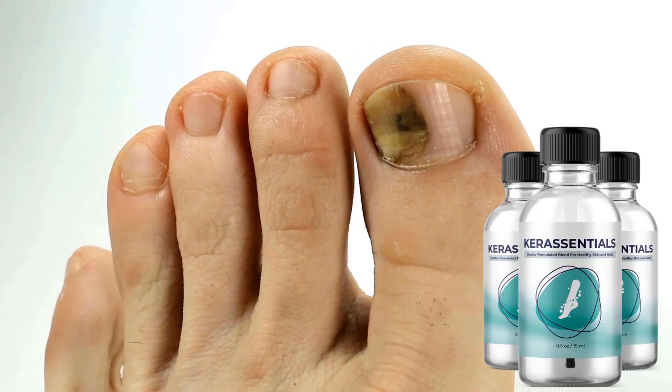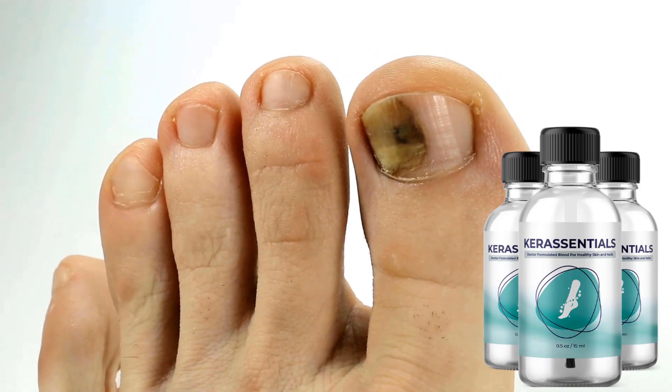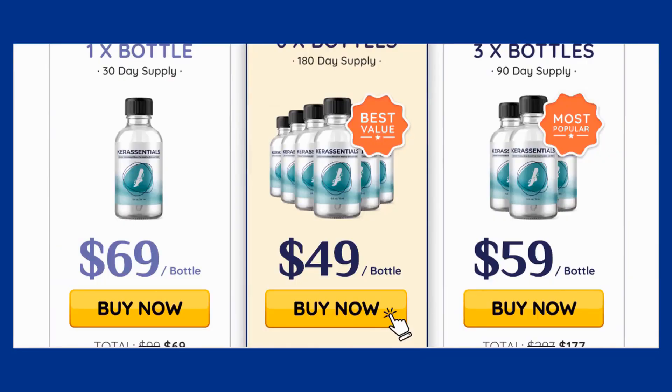There's something really important about this product that you need to know before buying it. You can actually test Care Essentials for 60 days, and if you don't see results or don't like it for any reason, they will give you your money back.